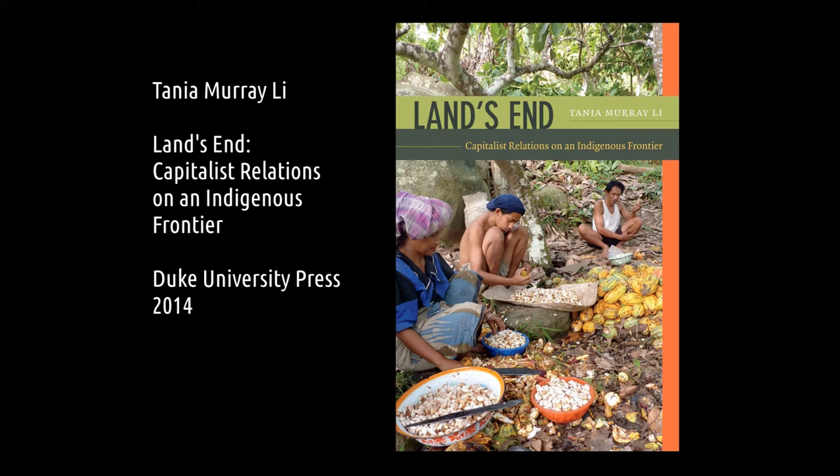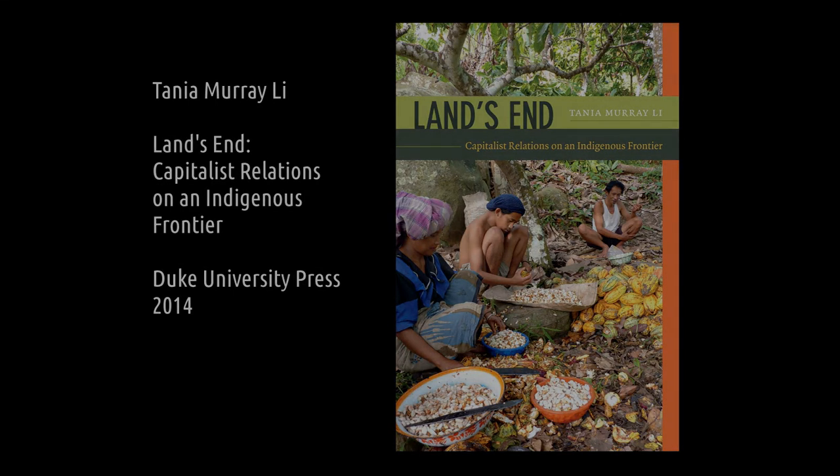I'm Tanya Lee, I'm the author of this book, Land's End, and I want to take you on a brief visual tour through the landscape so that you can get a sense of the place and the people that I'm going to be describing.